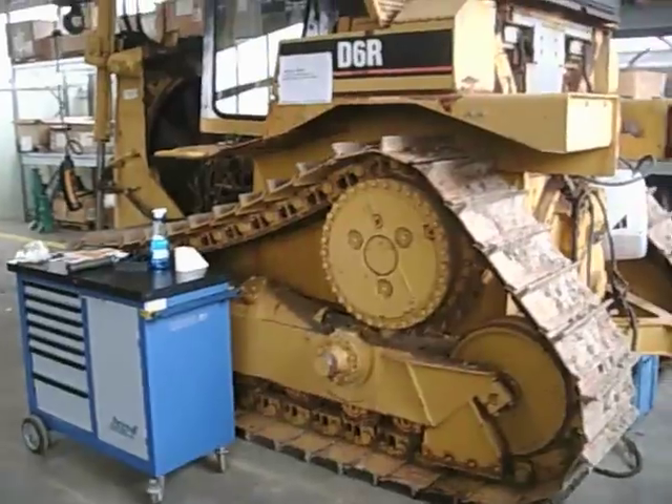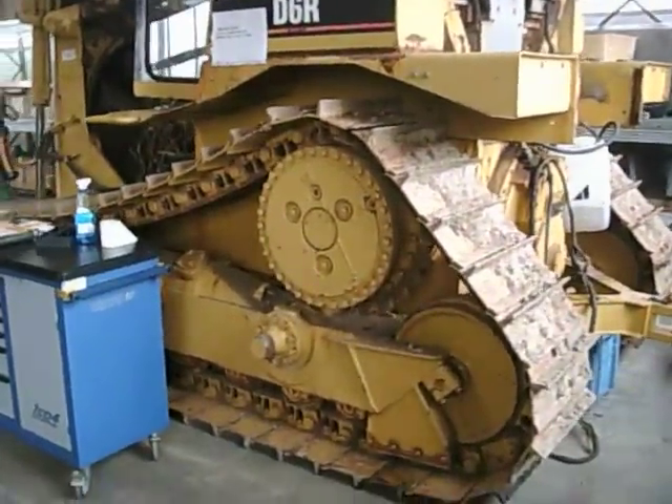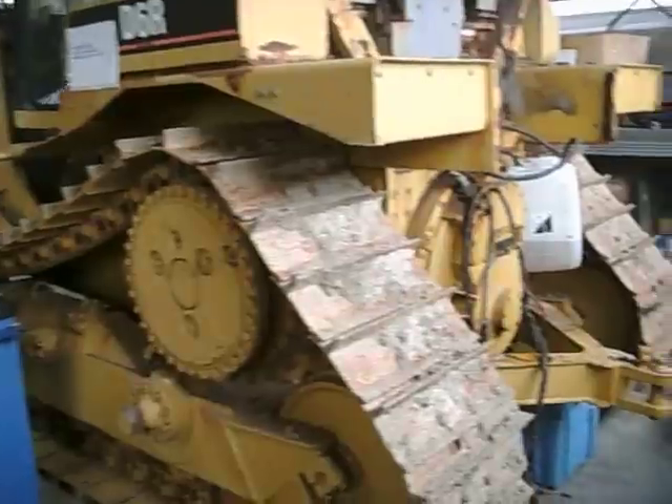After two weeks the first problems occurred. And this is how the machine looks after six months.